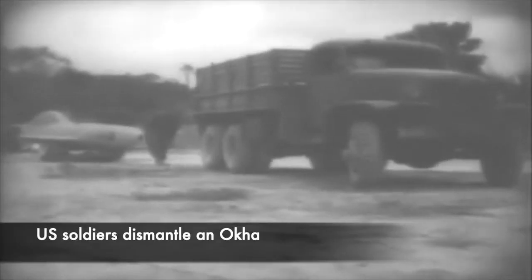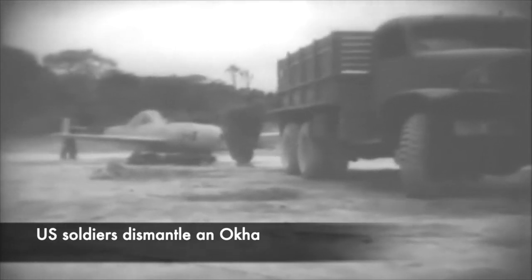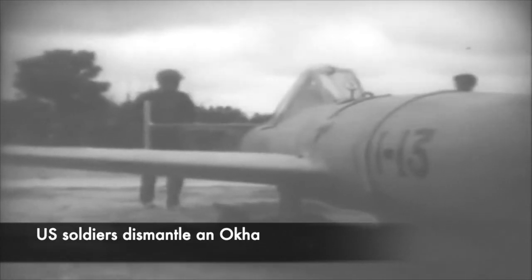The following attacks in April using Okas were ineffective. In May 1945, more Oka attacks happened. On the 4th of May 1945, one Oka hit the minesweeper Shea, causing extensive damage to the ship and also some casualties. A week later, the destroyer Hugh W. Hadley had been hit and suffered extensive damage and flooding, with the vessel damaged beyond repair.